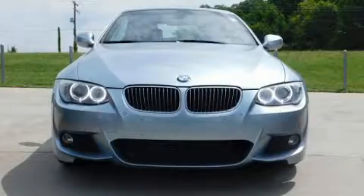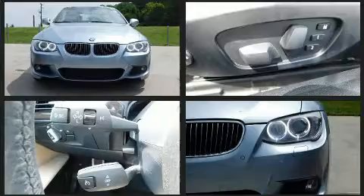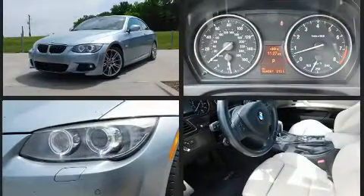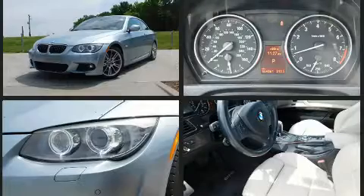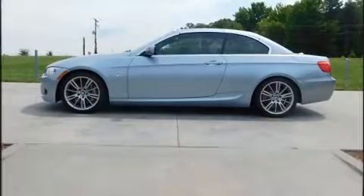Outstanding design defines the 2011 BMW 335i. BMW made sure to keep road handling and sportiness at the top of its priority list. It features an automatic transmission, rear-wheel drive, and a 3.0-liter six-cylinder engine. A turbocharger further enhances performance while also preserving fuel economy.